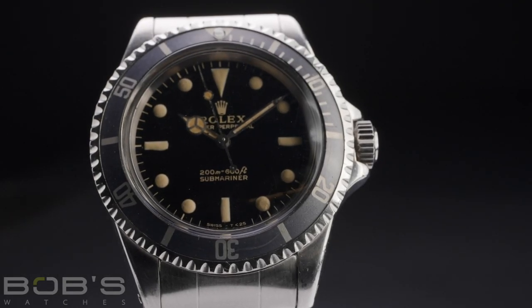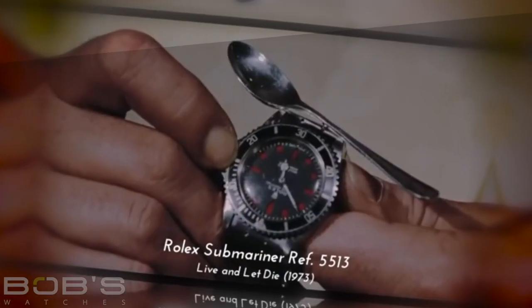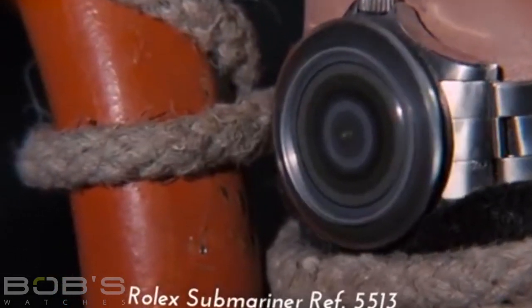The Reference 5513 Submariner was one of the most famous and successful dive watches of its era, and it was featured in countless films — most notably the James Bond franchise, where it was fitted with additional gadgets and features to help Agent 007 with his missions.